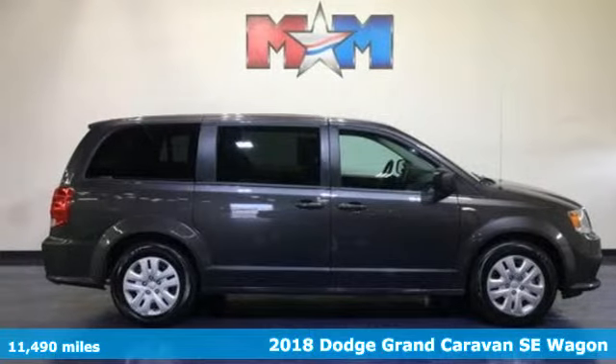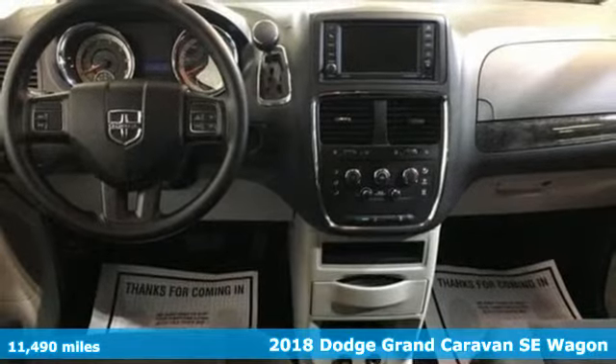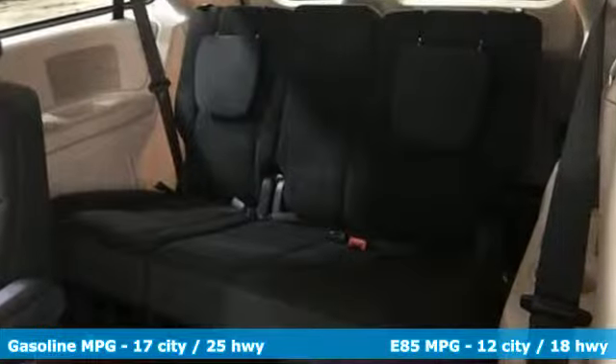It's a 2018 Dodge Grand Caravan. The comfort, technology and premium features built into this Grand Caravan make every trip feel like a vacation. You'll look forward to every drive with features like these.